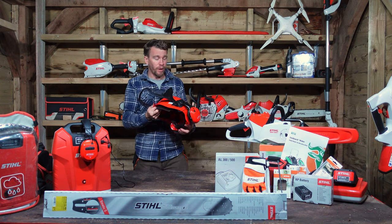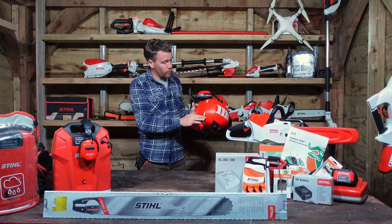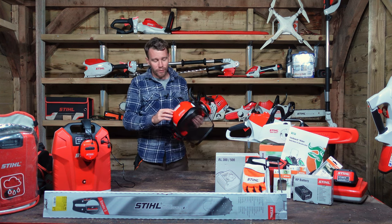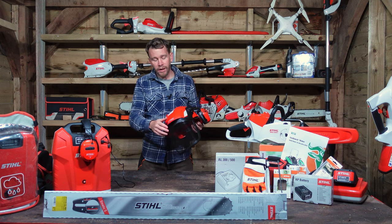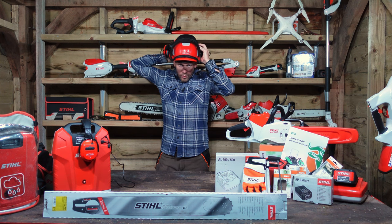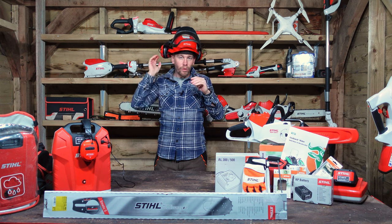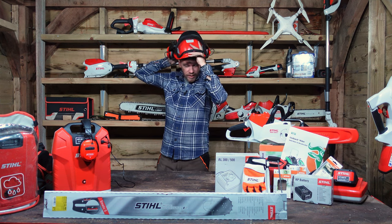Speaking of a sweaty helmet, this thing is covered in vents — you've got vents all across the back, across the top, and the front — so you get plenty of airflow. On those hot days it stops your helmet from getting too sweaty, and it's nice and cool in there. It really is a comfortable, nice place to be.